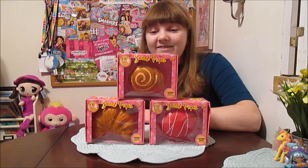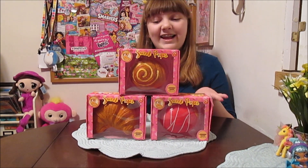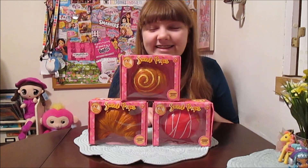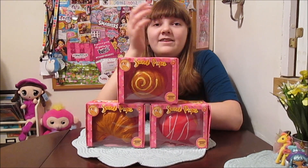Hi everyone, it's Banana, and today I'm going to open up and review the new Sweet Pups from Sunny Days Entertainment, the makers of Cupcake Surprise. We had a look at these at Toy Fair, and they're really fun.